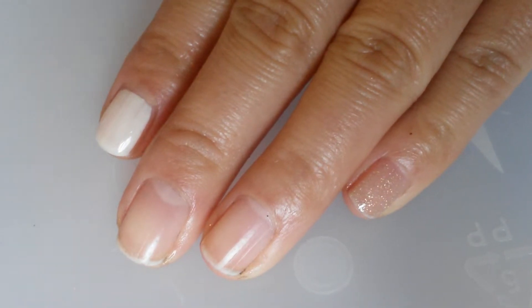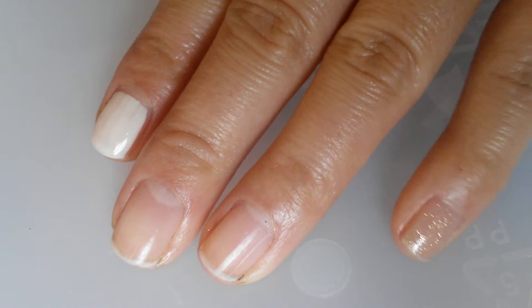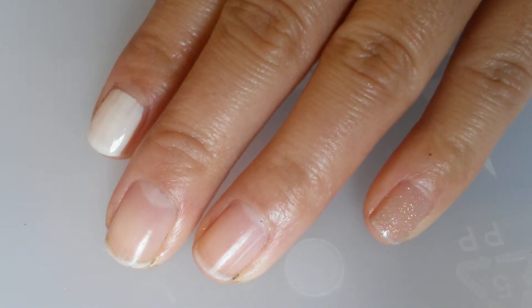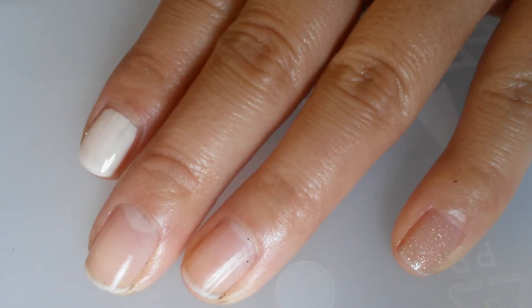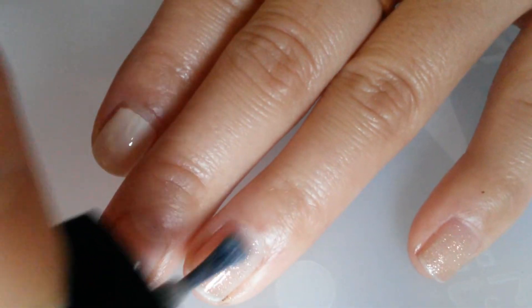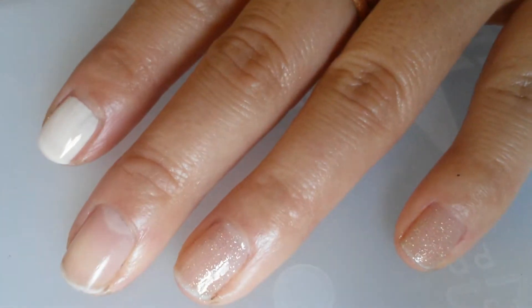The next two polishes I'll be swatching is Sephora X in Light, which is a nude color with gold shimmers running through it. Here's one swatch on my pinky — I'll swatch it on my ring finger too. The formula is really nice, it's really easy to work with. So that's one coat.